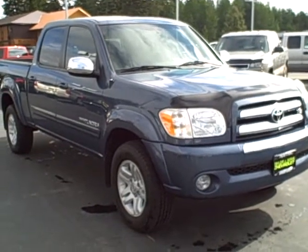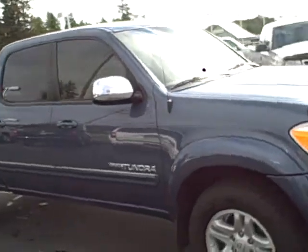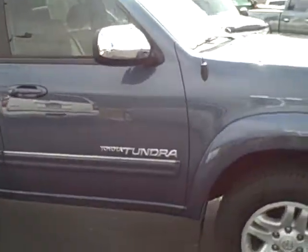Good day, Tori. This is Jason with Taylor & Sons Chevrolet, Sandpoint, Idaho. We're shooting the video for you of that Toyota Tundra that you inquired about.